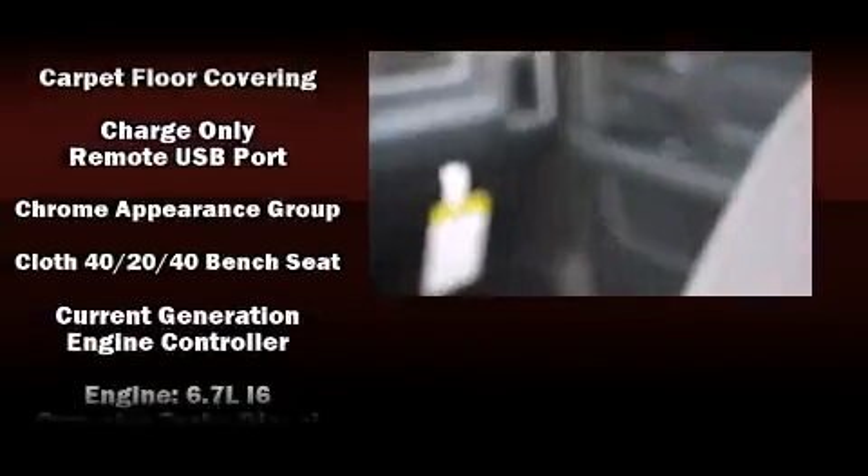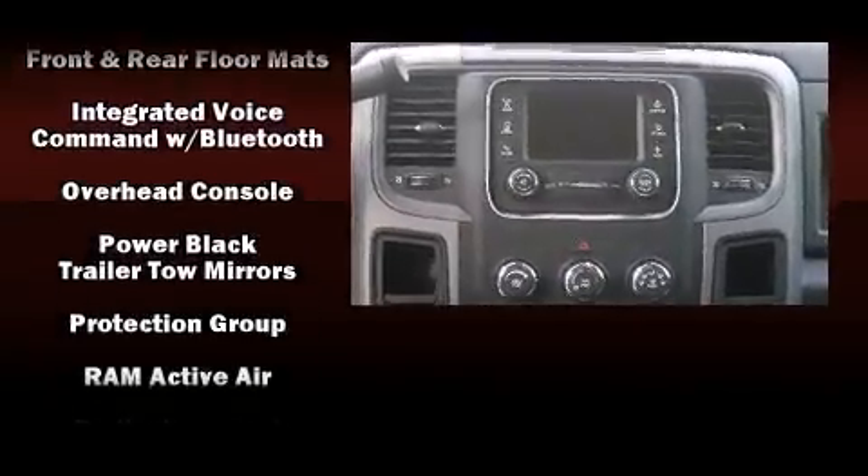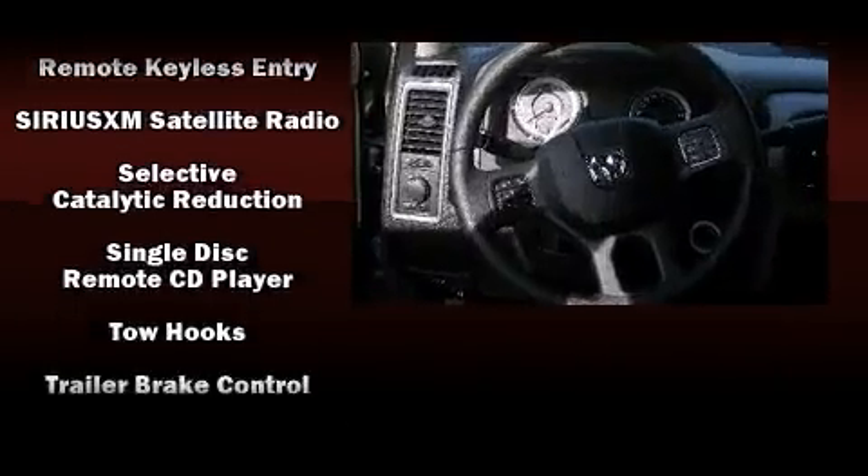Safety equipment has been integrated throughout, including head curtain airbags, front-side impact airbags, traction control, a panic alarm, and four-wheel disc brakes with ABS. Brake Assist technology provides extra pressure when applying the brakes.